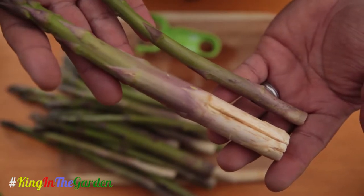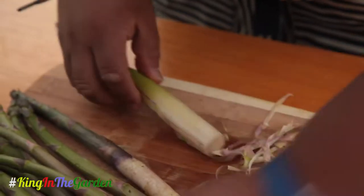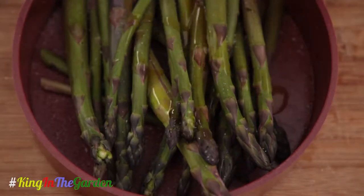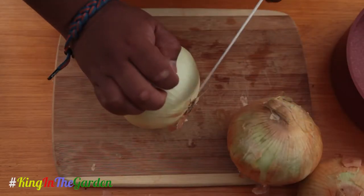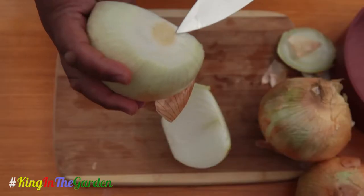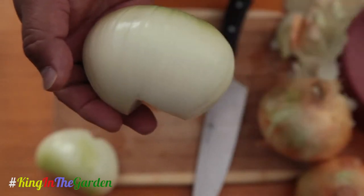Skinny asparagus, fat asparagus — sometimes it gets a little chewy on the outside. What I do is just use my peeler and simply peel the outside of it. The main thing you should know is how to cut an onion. You want to cut the top and bottom off first so now it's nice and stable. Now we're going to cut it right in the middle. We want to take that out and slice along those lines, following the pattern of the onion.